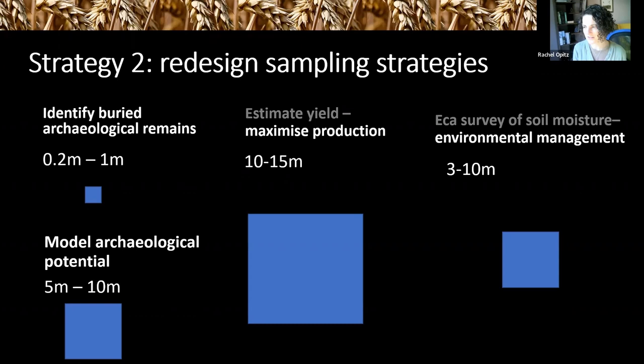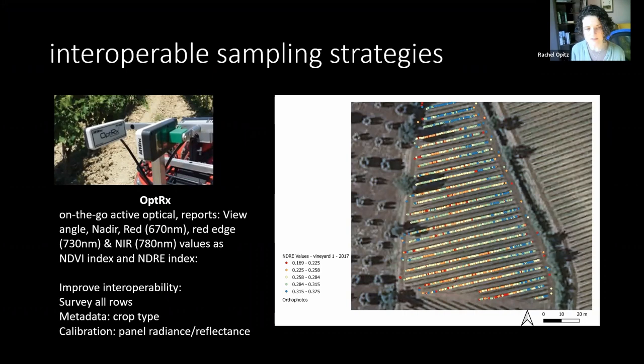For example, the OptRx data set — using the sensor we looked at before — provides NDVI and NDRE canopy indexes that show crop stress. This data set is collected at 30-centimetre spacing along a row, which is quite compatible with archaeological requirements, but normally data for agriculture is collected every third row in a vineyard. It's very simple to collect higher spatial resolution data by collecting every row instead of every third row. You can make the data set even more compatible by putting out a calibration panel to measure absolute radiance and reflectance, enabling better comparisons between data collected at different locations and dates. Providing metadata on crop type makes the data yet more reusable and compatible.